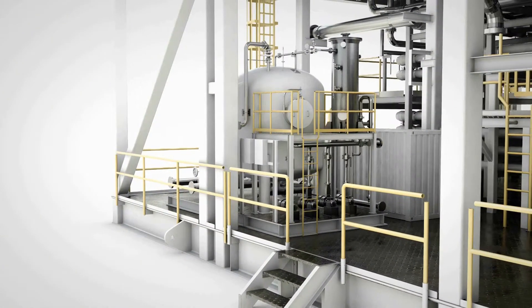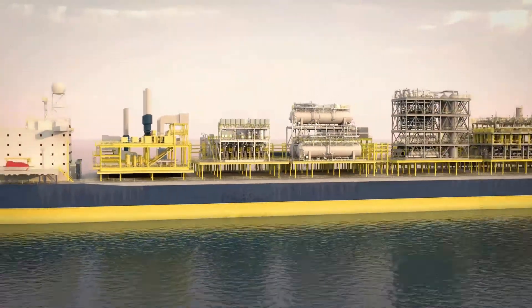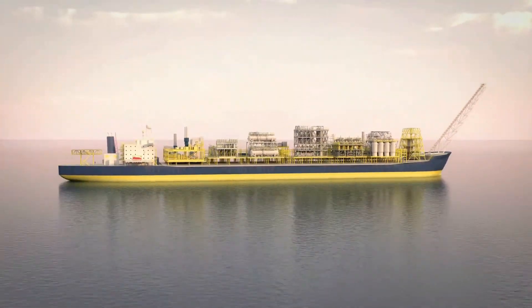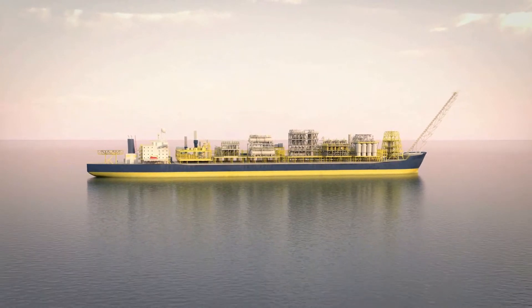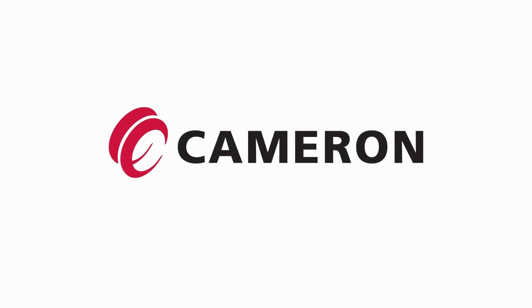Cameron's CDX delivers process simplification, elegant functionality and dependability for your offshore operations. Contact Cameron to hear more about our innovative solutions that maximize efficiency for your offshore processing. Thank you.